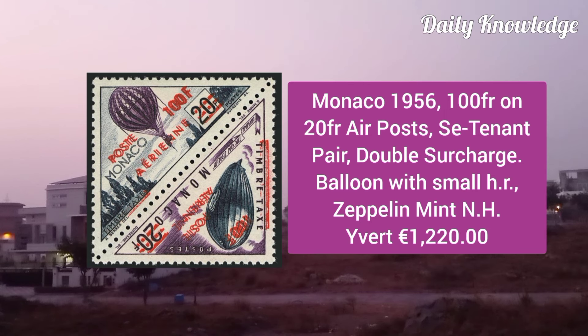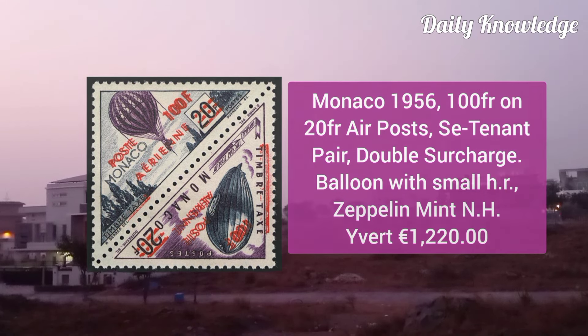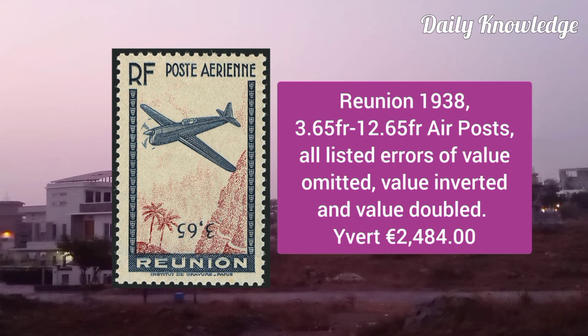Next is Monaco 1956, 100F on 20F air post, se-tenant pair double surcharge, balloon with small hint remnant and zeppelin mint never hinged.